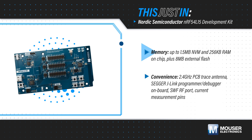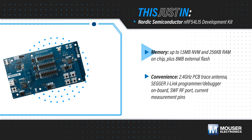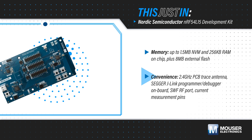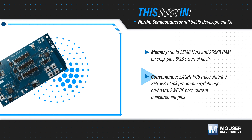The SoCs are offered with up to 1.5 MB of non-volatile memory and 256 KB of RAM, and the development kit features 8 MB of external flash memory to address a wide range of applications. The kit also features a 2.4 GHz antenna, onboard debugger, an RF measurement port, and current measurement pins, making it ready to use out of the box.